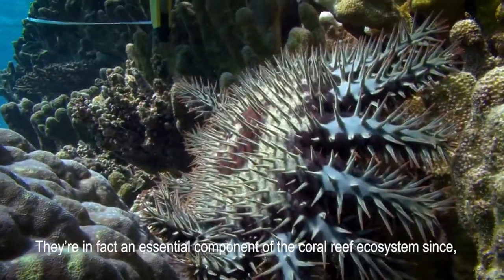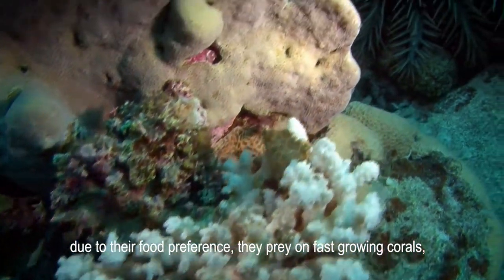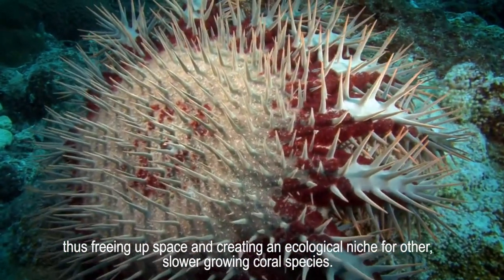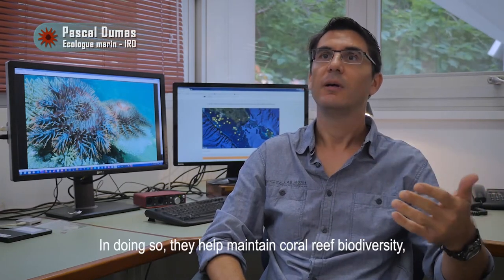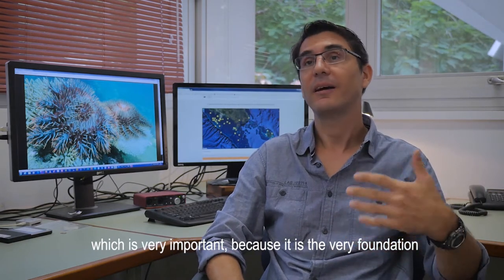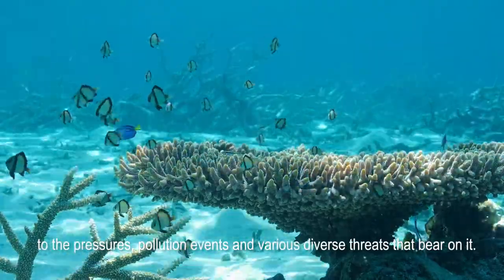The acanthaster has been part of the reef since geological time. In fact, it is an essential component of the coral ecosystem, since by their food preference they consume certain species of coral and thereby release space — an ecological niche — for other coral species. In this way, they contribute to maintaining coral biodiversity in the reef, which serves as the base of the resilience and resistance of the ecosystem, facing pollution and the threats that weigh on the reef.